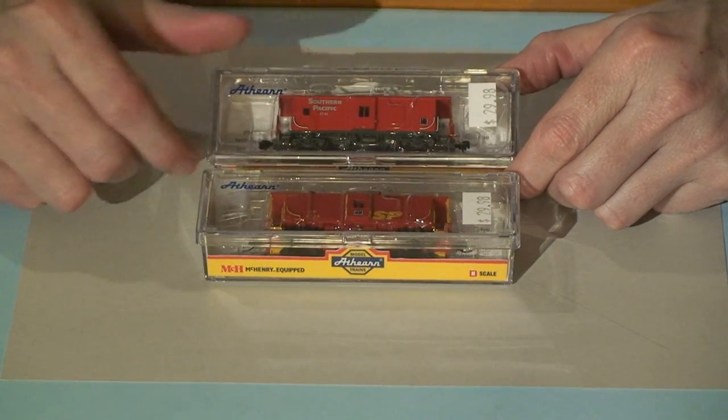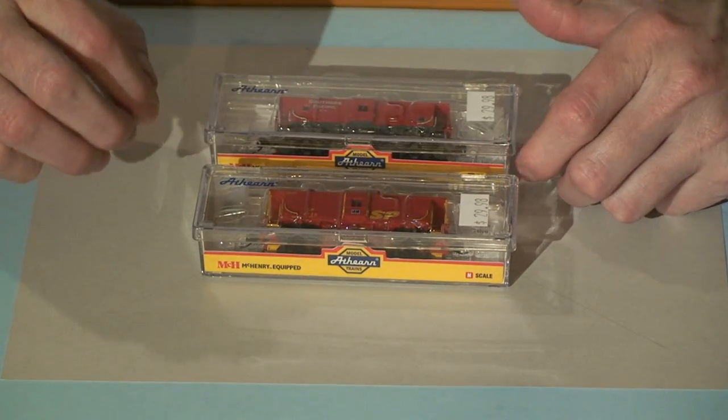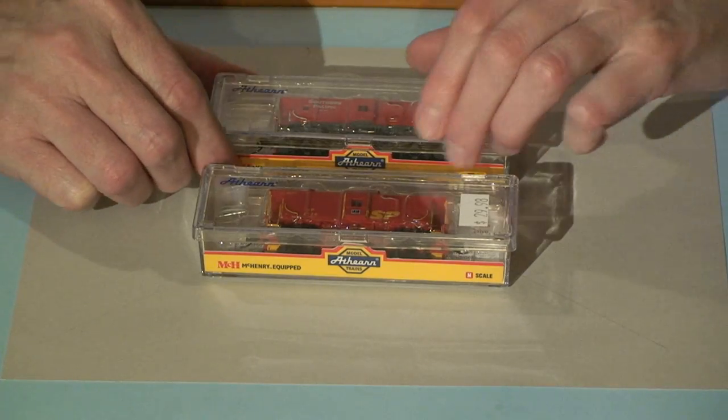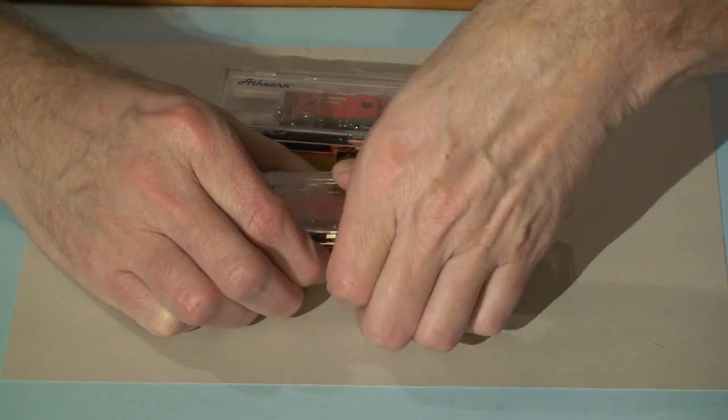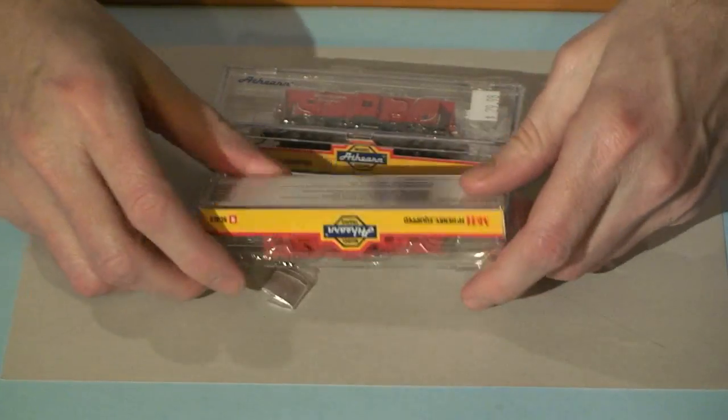Don't even waste your money on the Micro-Train cabooses. Athearn is doing a superb job on these. This is the one they have — even the Micro-Train is a little bit more expensive. Not even worth your time. Let's open them up and see what we got.